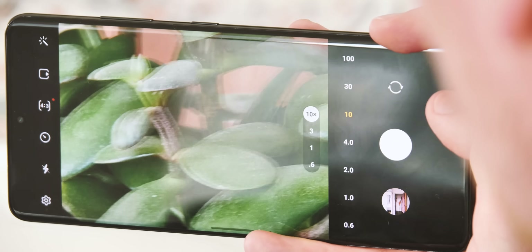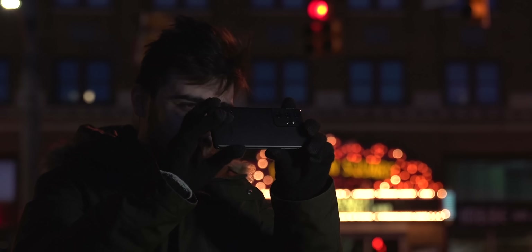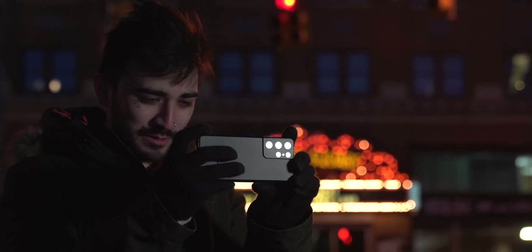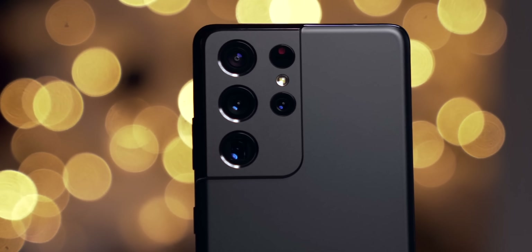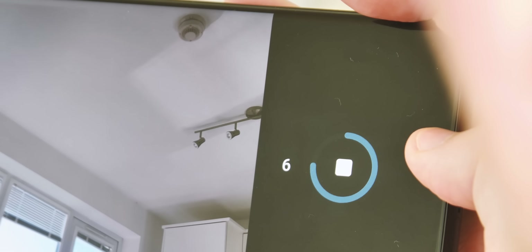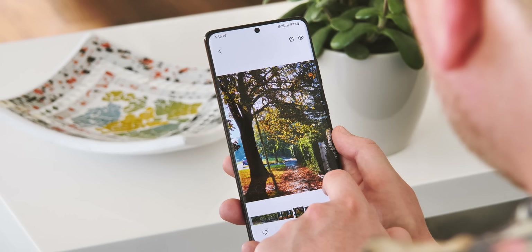Taking photos in the camera app now gives you a slightly cleaner layout with easier access to individual zoom levels. When shooting video, recording will actually start when you press the shutter key, not when you release it — a minor change, but one that could help avoid missing important moments. In single take mode, which captures multiple stills and videos from all rear cameras as you move, it's now possible to add time in 5-second increments as you pan around, giving you more control and helping you avoid missing key moments.